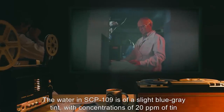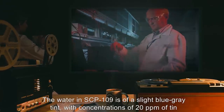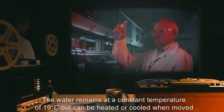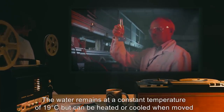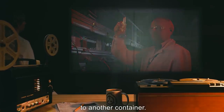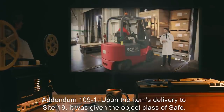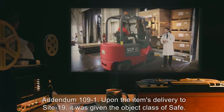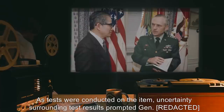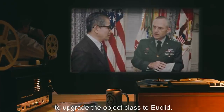The water in SCP-109 is of a slightly blue-gray tint, with concentrations of 20 ppm of tin and 170 ppm of other electrolytes. The water remains at a constant temperature of 19 degrees Celsius, but can be heated or cooled when moved to another container. Addendum 109-1: Upon the item's delivery to Site-19, it was given the object class of Safe. As tests were conducted, uncertainty surrounding test results prompted General to upgrade the object class to Euclid.